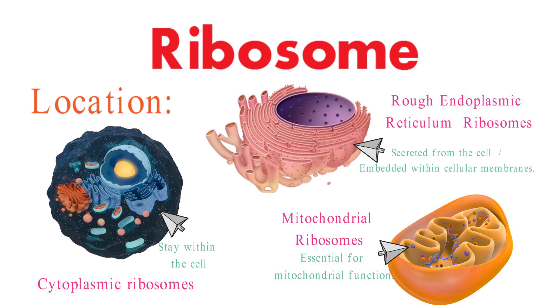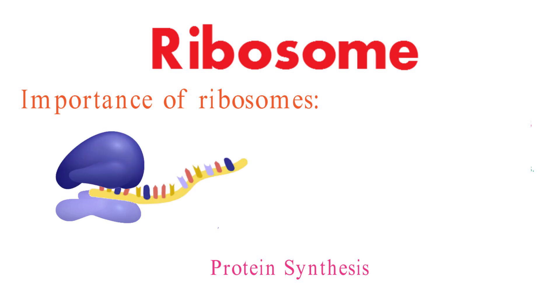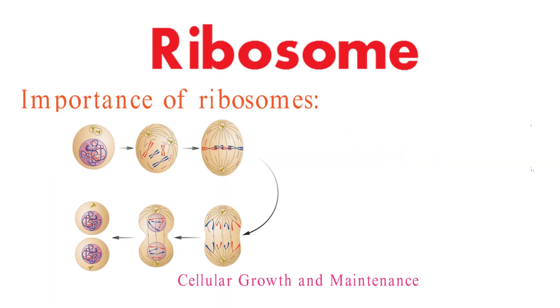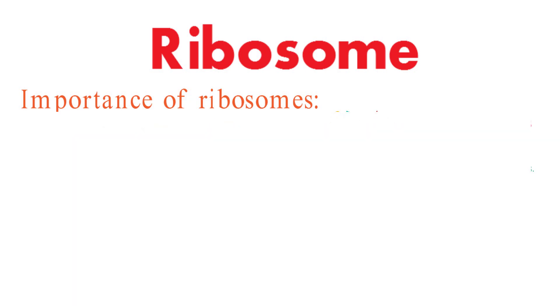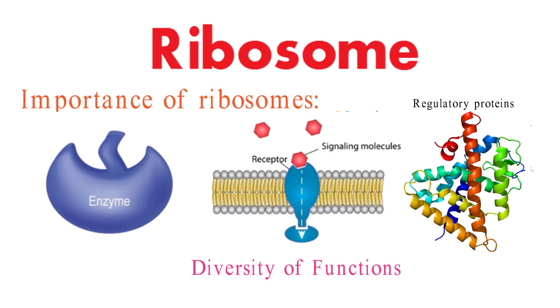Now that we've grasped the structure and locations, let's discuss the immense importance of ribosomes in the cellular world. Ribosomes are the workhorses of protein synthesis — they read the genetic information encoded in mRNA and translate it into functional proteins that carry out numerous biological functions. As cells grow and divide, they require a constant supply of proteins, and ribosomes play a pivotal role in ensuring cells have the necessary proteins to maintain their structure and function. Ribosomes also synthesize enzymes, signaling molecules, and regulatory proteins that orchestrate cellular activities.